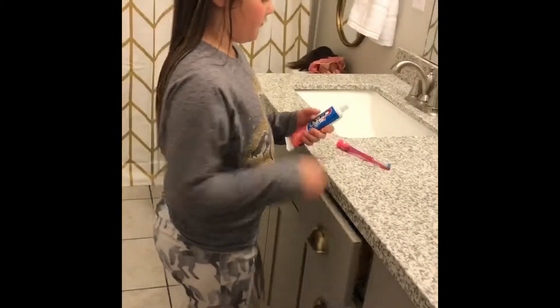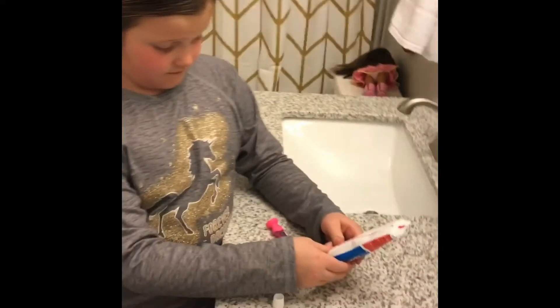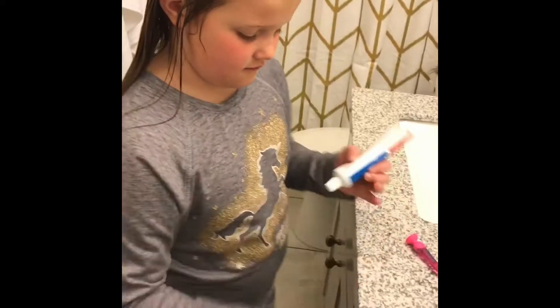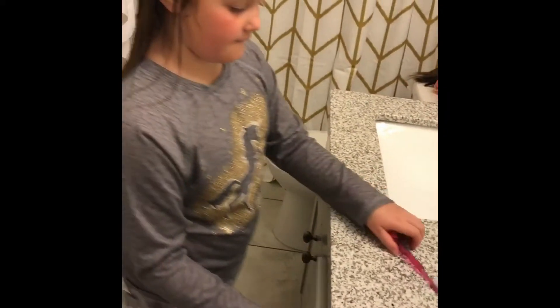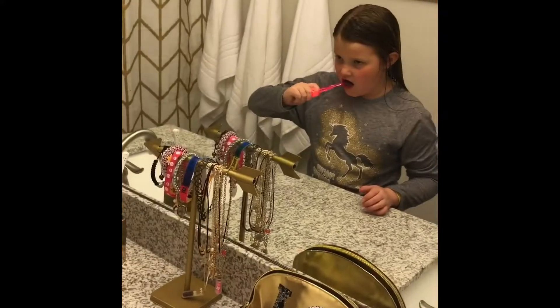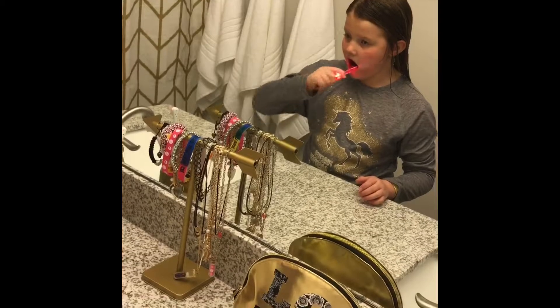Then I brush my teeth. My toothbrush lights up for one minute, so I know what one minute is, and it's really cool. I got it for Christmas of 2016. You can see it lighting up.